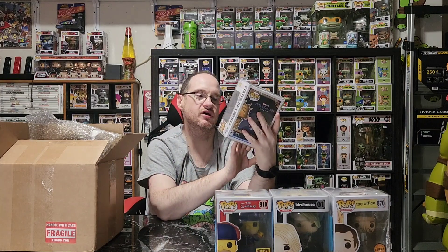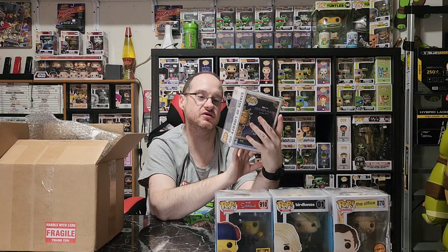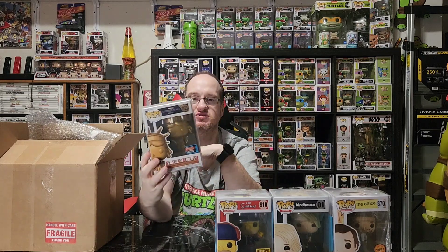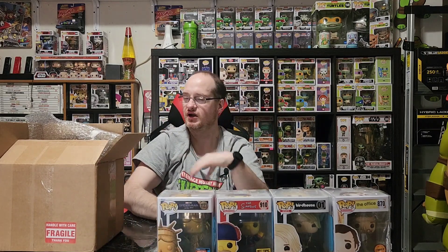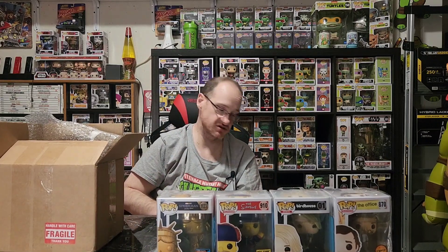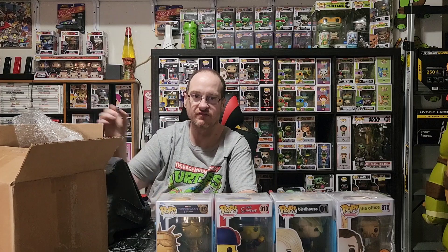It is a Spider-Man No Way Home — the Statue of Liberty gold from the 2022 Fall Convention — $32. All right, I forgot to bring the tablet in here, so I'm going to grab it so we can double-check the prices. I'm going to use Hobby DB — it seems to be more accurate on prices — so we will scan them.